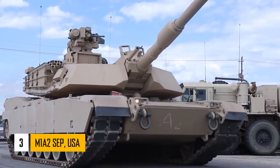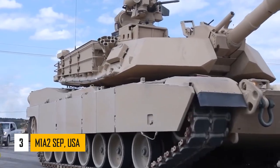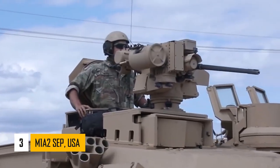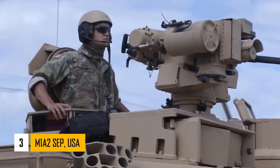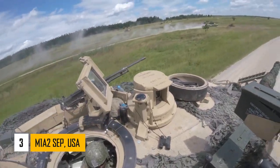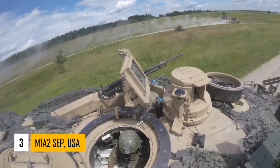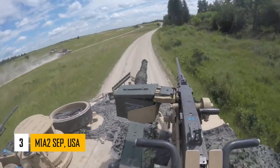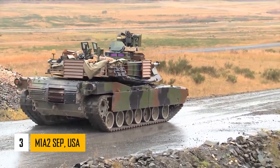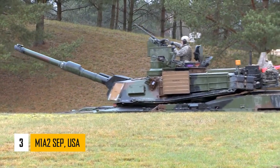Number 3: M1A2 SEP. This tank is a successor to the M1A2 Abrams. It has incredible technology and armor, and it has seen combat. It is one of the most feared MBTs. The M1A2 SEP offers significant protection against all well-known anti-tank weapons. This main battle tank uses advanced armor reinforced with depleted uranium layers.